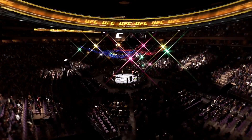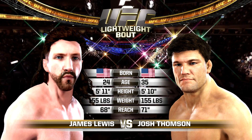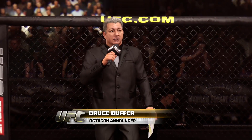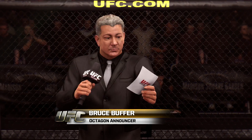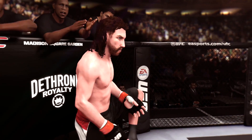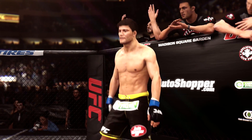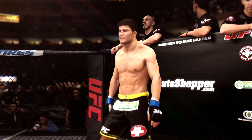Our tale of the tape for this lightweight fight: Thompson is 11 years his elder and will have a three-inch reach advantage. And with the official introductions, here is Bruce Buffer. Ladies and gentlemen, this is the main event of the evening. The referee in charge of the Octagon, Mario Yamasaki. This is the moment UFC fans have been waiting for — live from the sold-out Madison Square Garden in New York City.